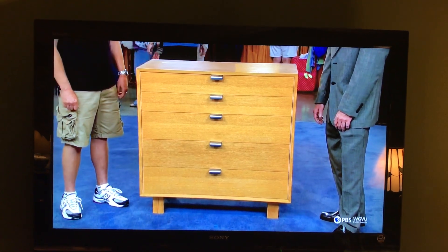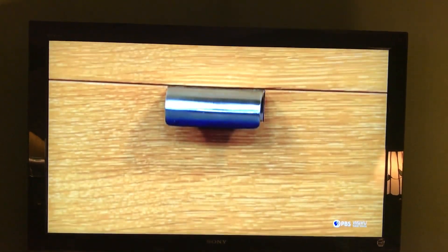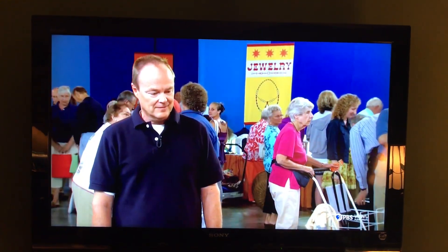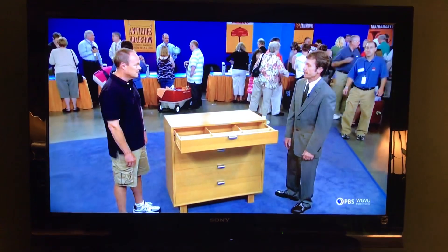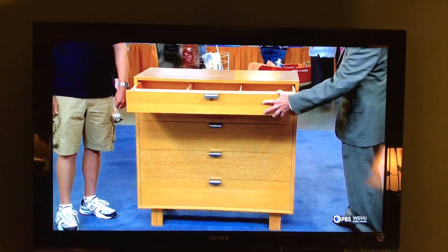Very indicative of post-war furniture — it was great for smaller households. Nice aluminum handles on it, and the wood is Primavera. This is a nice, pristine example. It's not rare, but an absolutely wonderful example of the piece. It still has the Herman Miller decal, which would date it to the mid-1950s — they stopped using this label around 1956.